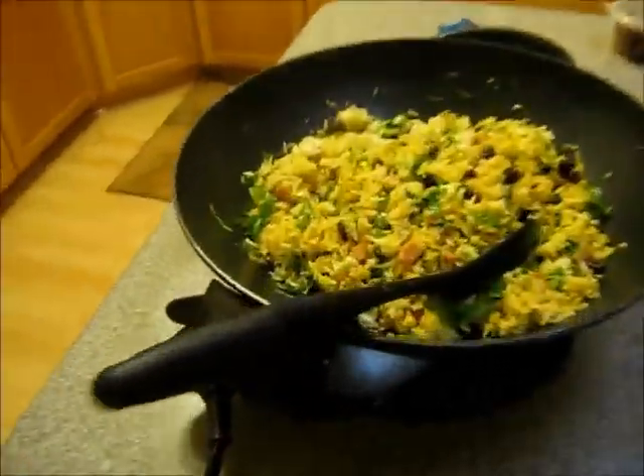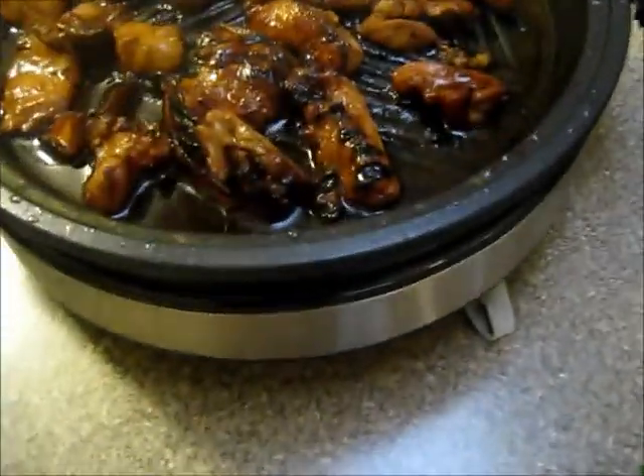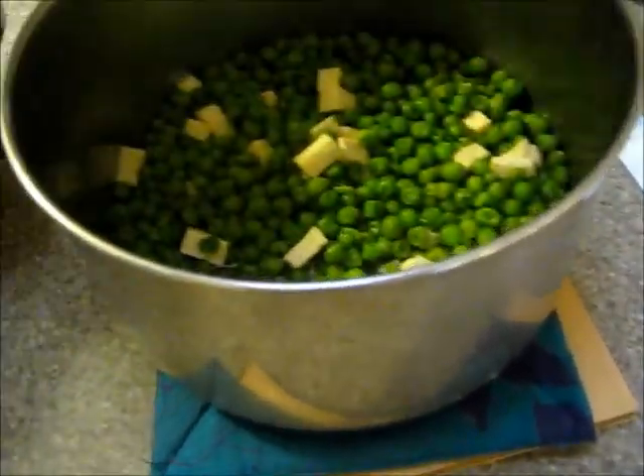Okay, we're back at Uncle and Auntie's house. Uncle made dinner. What did you make, Uncle? Fried rice! And chicken. Special fried rice, chicken, and peas.